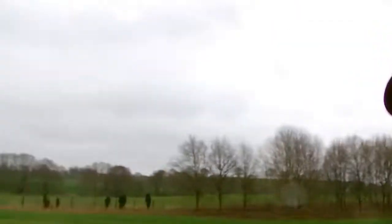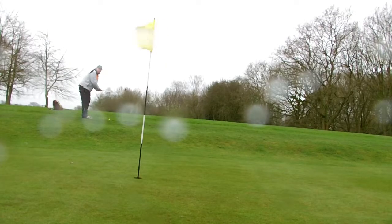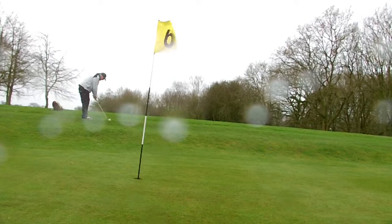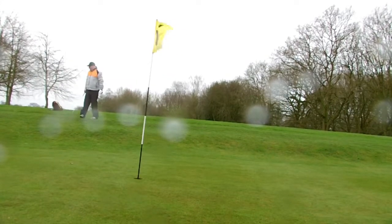Right, third shot and we're this far away from the green. It's starting to rain so hopefully we can get this done before it really comes down. Shot number four — let's see if we can chip onto the green. Shot number four didn't really work — it's gone well past the green.